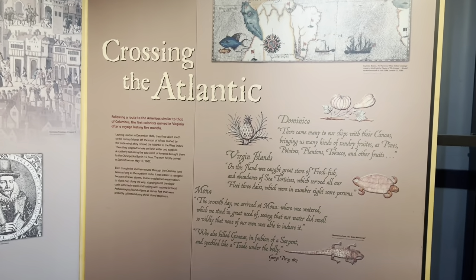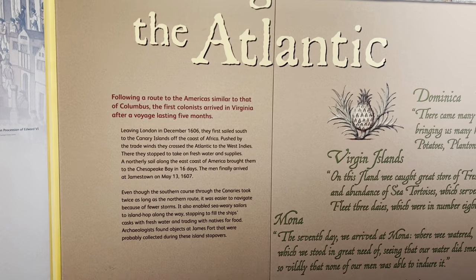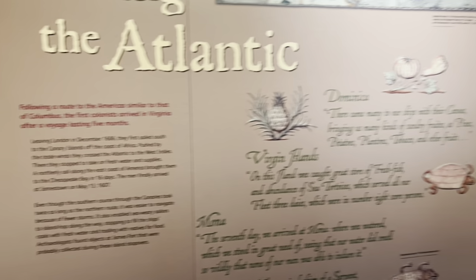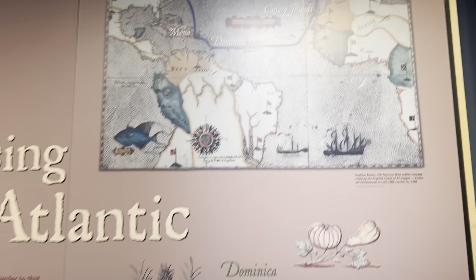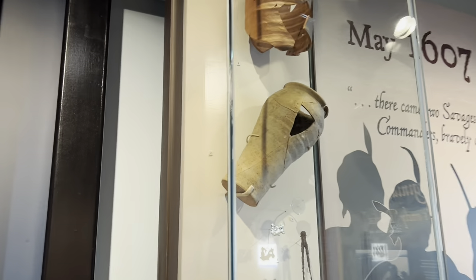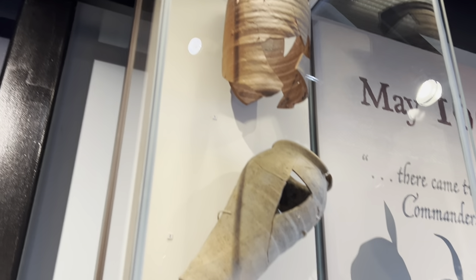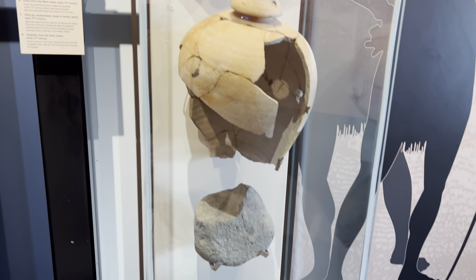Crossing the Atlantic: following a route to the Americas similar to that of Columbus, the first colonists arrived in Virginia after a voyage lasting five months. Here are some other artifacts archaeologists unearthed in Jamestown.